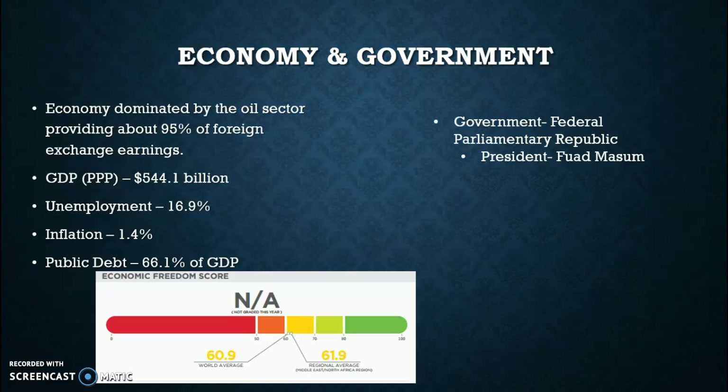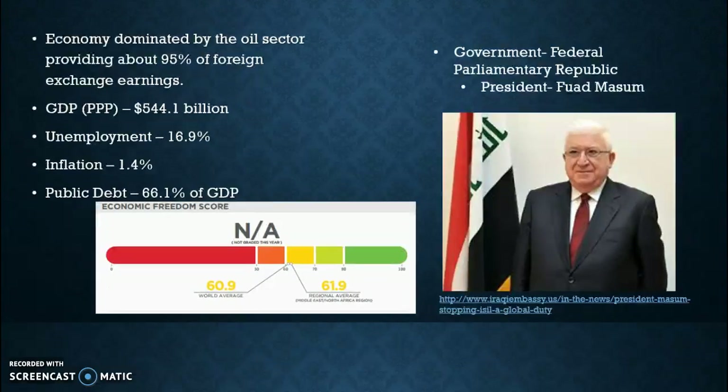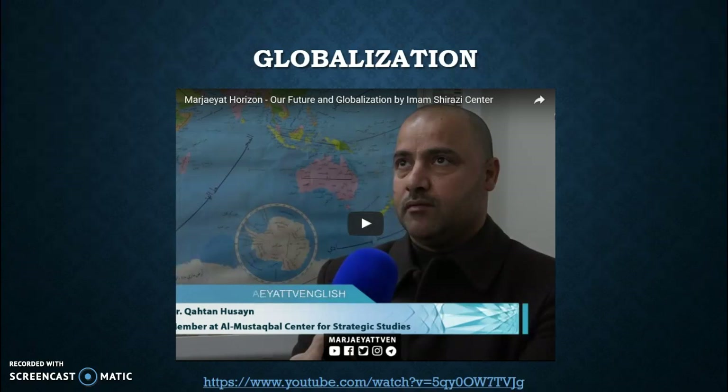The government in Iraq is a federal parliamentary republic. The current president is Bouad Mouzam, who is pictured here. And if you get a moment, please watch this video which describes a few different things about globalization in Iraq and their future.